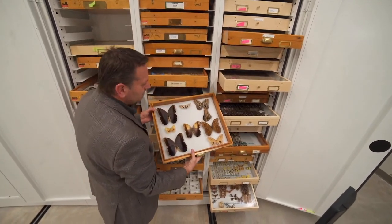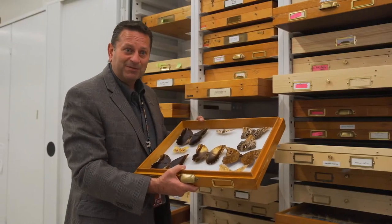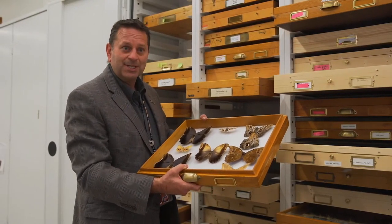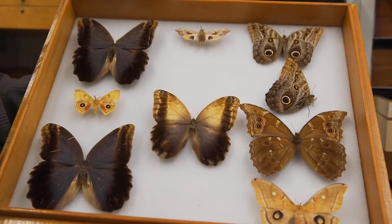To a predator, this pattern looks just like a raptor's eyes. That's why the species is called the owl butterfly. Smaller birds see this and stay away. Butterflies don't bite or sting, but they are experts with camouflage and distraction.